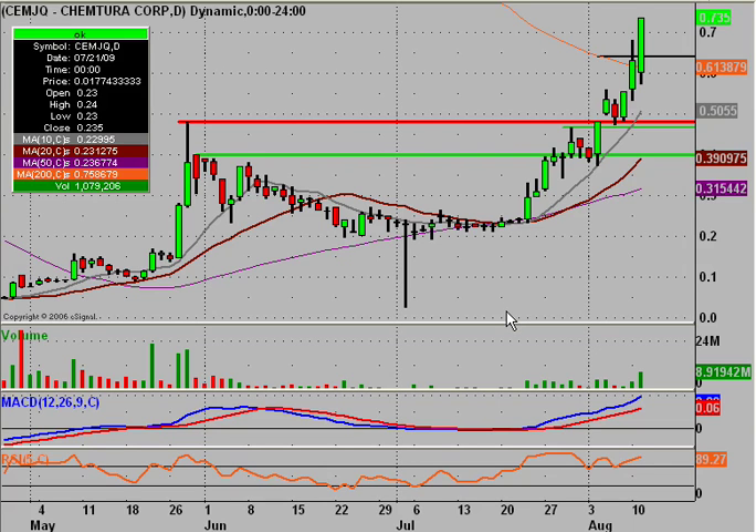Hey, it's ClayTrader and this will be a video chart on Chemtura Corporation, ticker symbol CEMJQ.